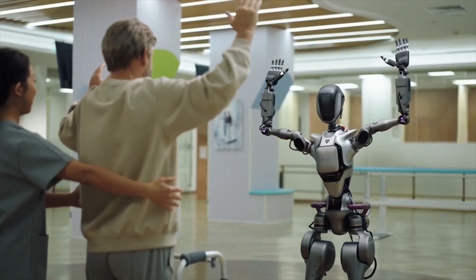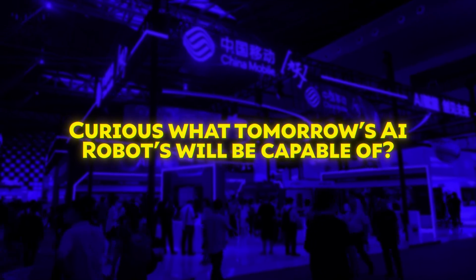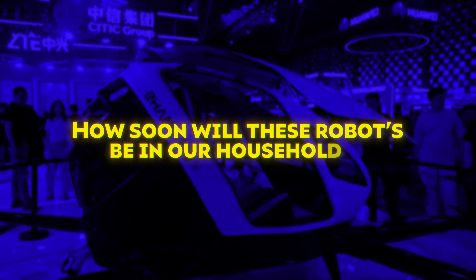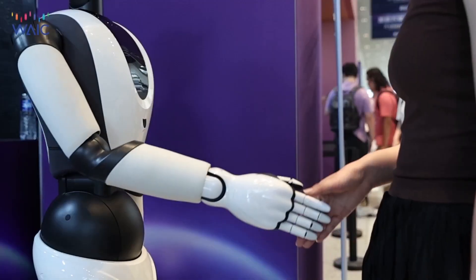Are you wanting to see the insane AI robots that will soon hit the market? Curious what tomorrow's AI robots will be capable of? How soon will these robots be in our households? You're going to want to see what was unveiled at the World AI Conference.